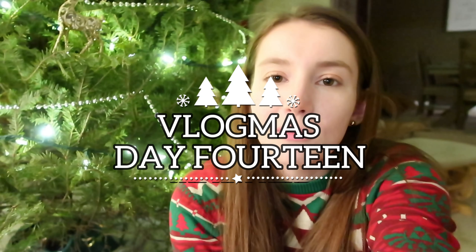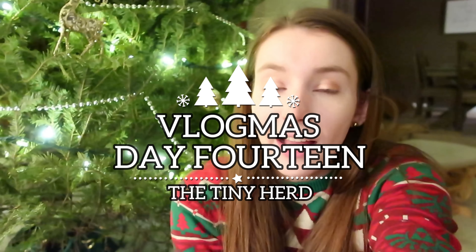Hey, what's up you guys? It's Allison. Welcome back to the Tiny Herd and welcome to Vlogmas day 14. I can't believe we're already on day 14 and more than halfway there to Christmas, halfway through Vlogmas, but here we are. Today I don't really have a plan for the vlog. I'm just going to be doing some stuff with the pets. I think I'm going to be showing you guys some of my favorite guinea pig products and we'll really just see what we get up to. So let's go on into the pet room and see what we need to do tonight.